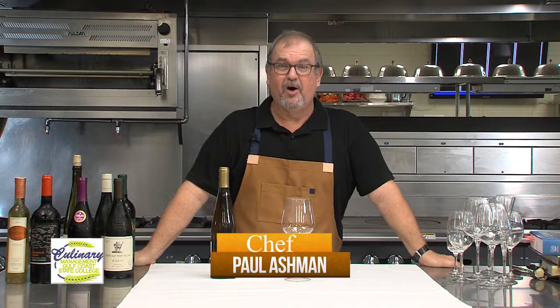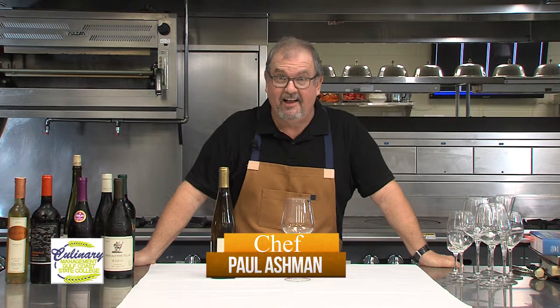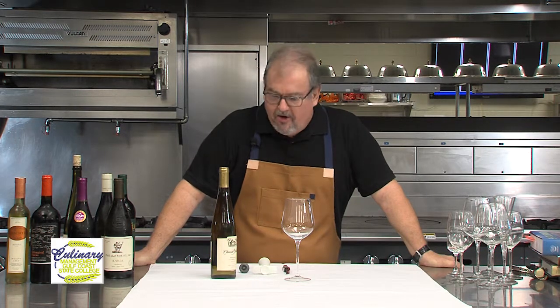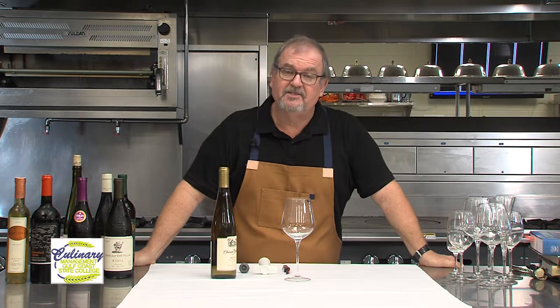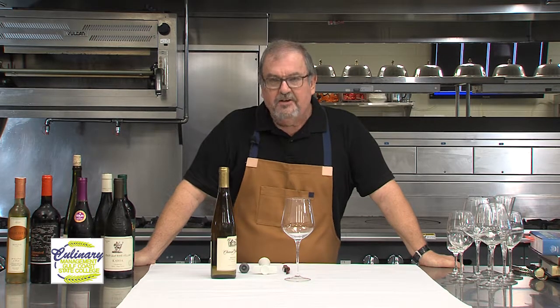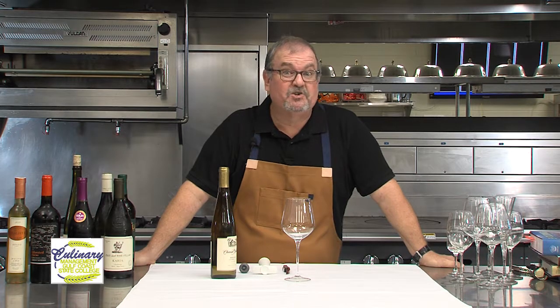Hi, welcome back. This is Chef Paul coming to you from the Advanced Technology Center here at Gulf Coast State College, and we're on our journey of wine. I'd like to start you where I start all of my students. Part of understanding and appreciating wine is developing a brand new vocabulary. How do you know how to explain or express something if you don't have the words to describe it?